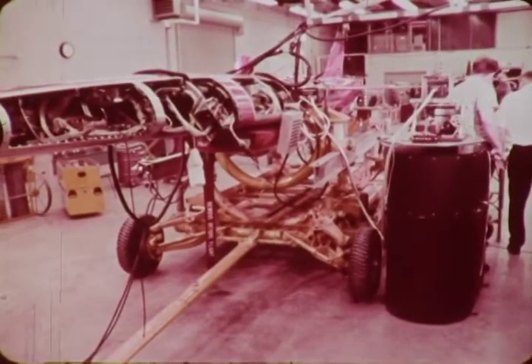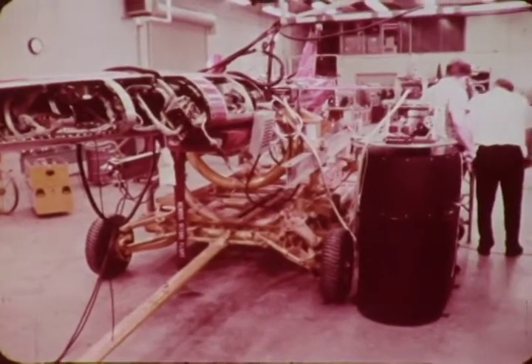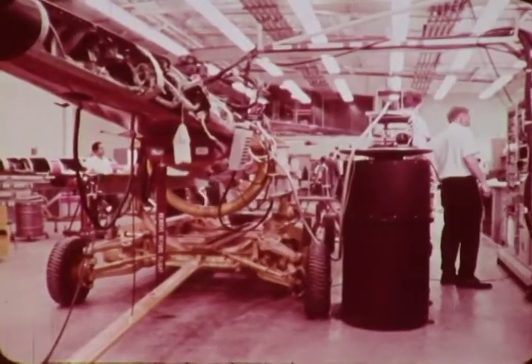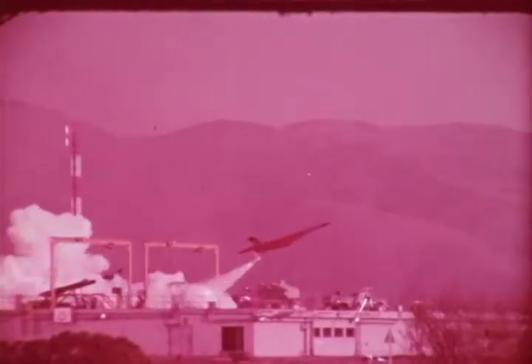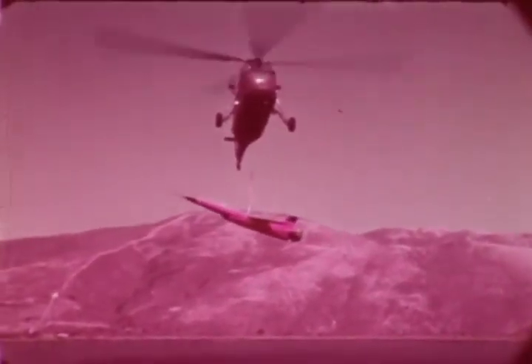Fire B2 uses existing BQM-34A systems, subsystems, components, and equipment wherever possible. It retains the equipment-carrying capability and mission performance of the existing BQM-34A. It is air launched and ground launched, and is recovered with the same two-stage parachute system used in the subsonic Fire V. Decontamination and refurbishment after water recovery follow practices established for the BQM-34A.